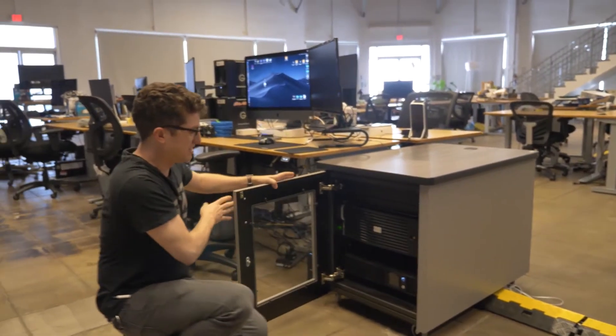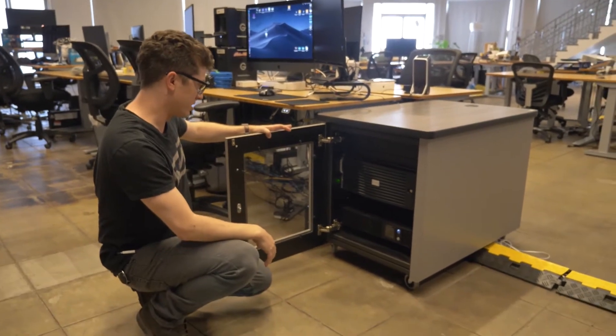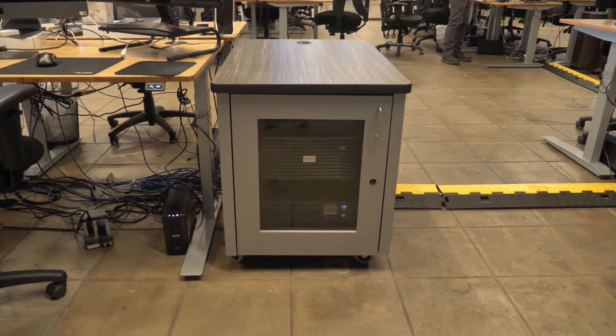I remember the first day that Morgan — one of the senior engineers with the company — came out to do some speed tests and install the Deus Ex in this space. We were all kind of skeptical because we'd heard theoretically what was possible.